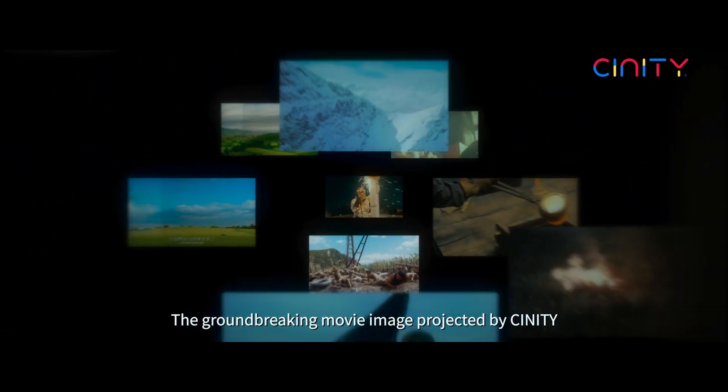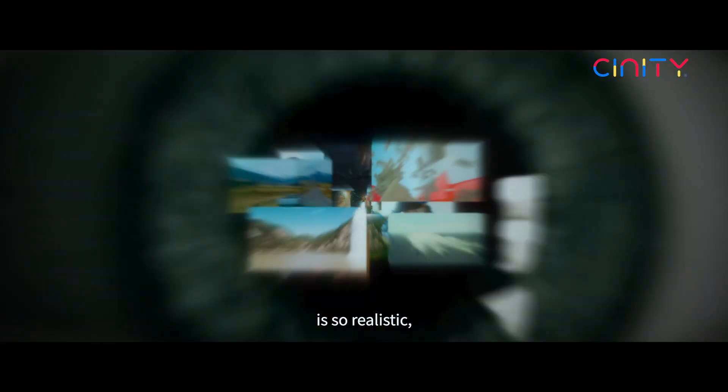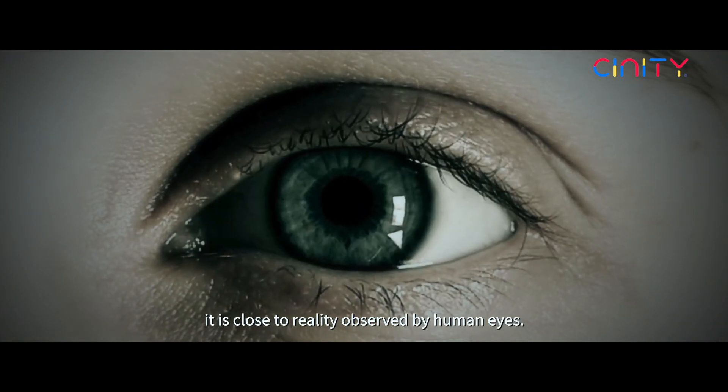The groundbreaking movie image projected by CINITY is so realistic, it is close to the reality observed by human eyes.